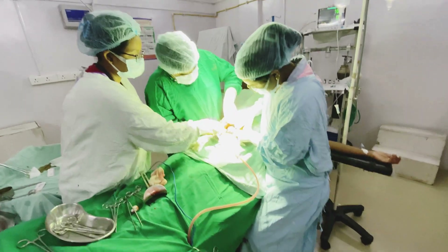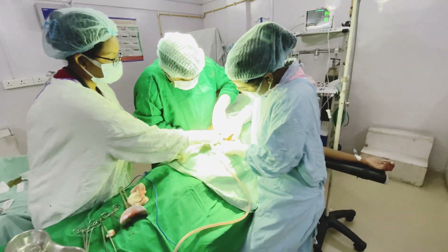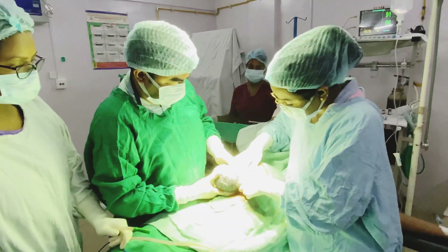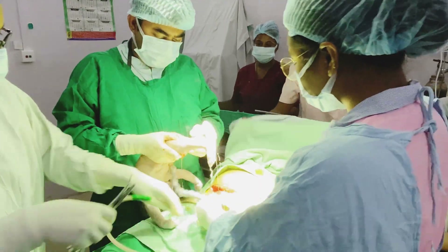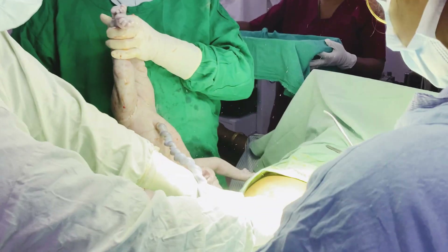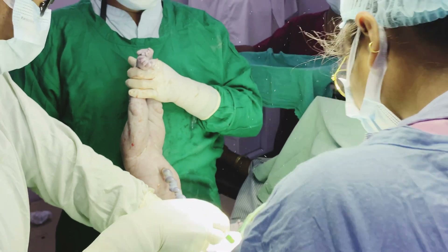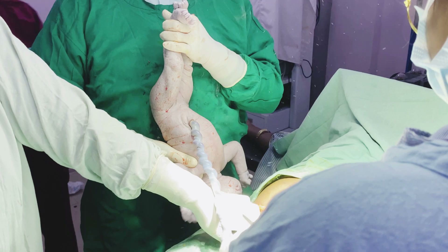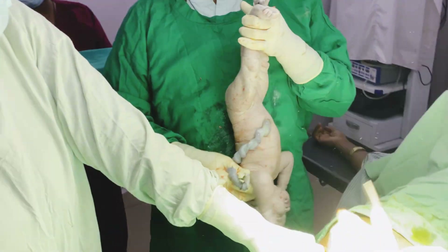In this video you can see the doctors and sisters working very attentively and carefully on the operation. It is a teamwork and everyone has a unique role. Finally, the baby comes out from the mother's womb, which is called the uterus, and the umbilical cord is detached. The surgeon is now going to hand over the baby to me.